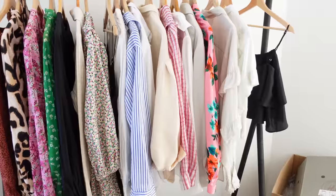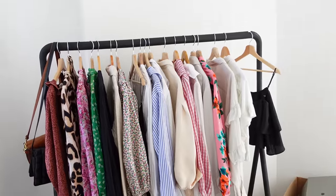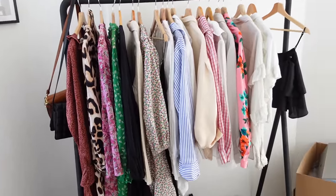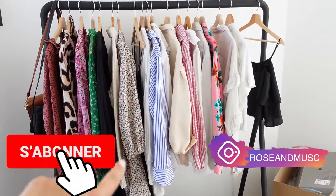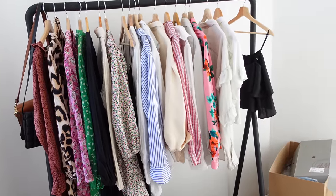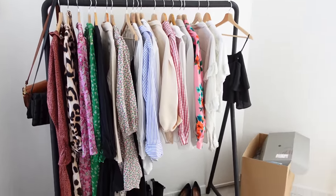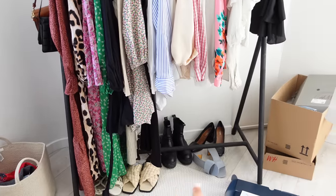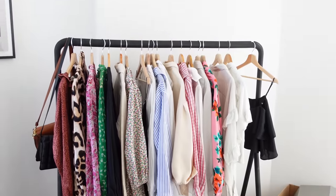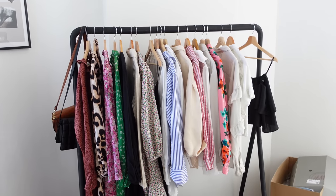Bonjour les filles, j'espère que vous allez bien. Je voulais vous montrer ce que j'étais en train de faire. Comme je vous l'avais dit, je monte tout doucement mes vêtements ici. J'ai monté toute la partie penderie. J'ai enlevé les vestes qui étaient là, parce qu'il y en a que je vais mettre en vente, garder pour l'année prochaine ou donner. Il faut encore que j'organise mes chaussures, mais en tout cas, je monte mes affaires de saison.